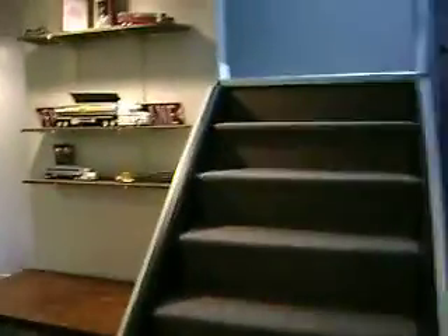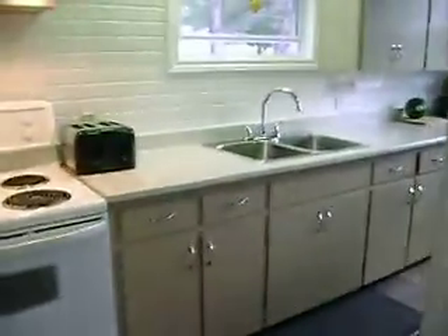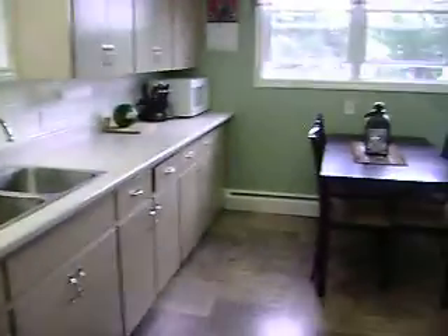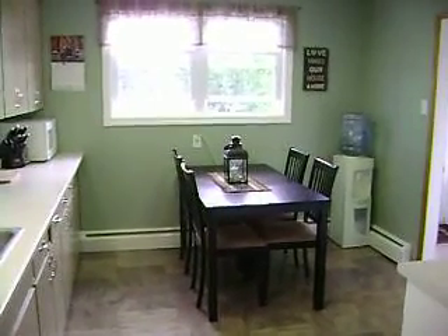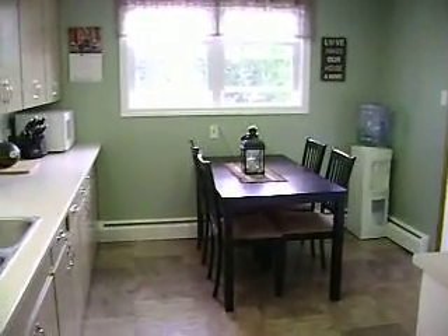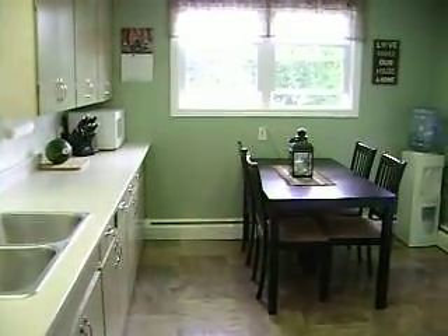Nice dry basement. The home has been very well maintained and is really in turnkey condition. If you have any questions, happy to answer them — just give me a call at 608-4866, or shoot me an email at Peter at PeterC21.com. Thank you very much, hope you have a great day.